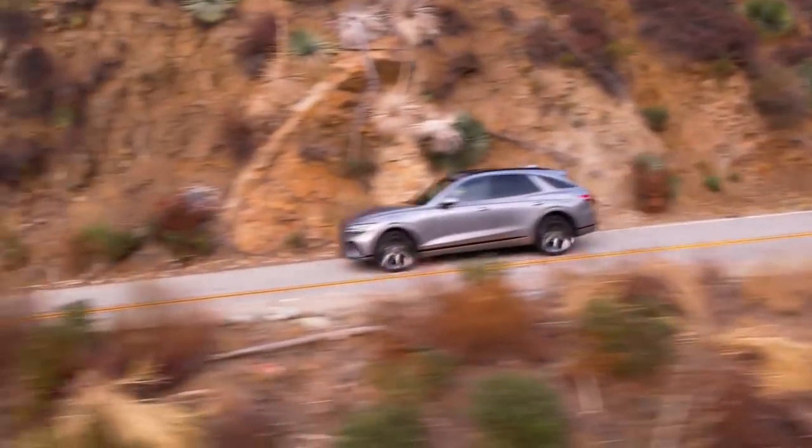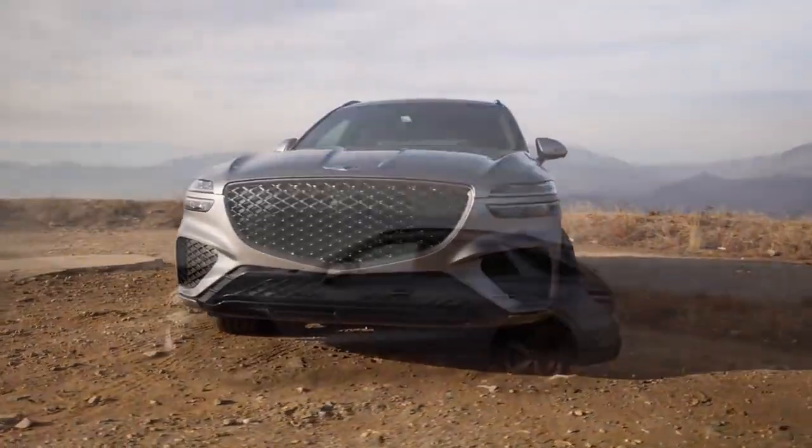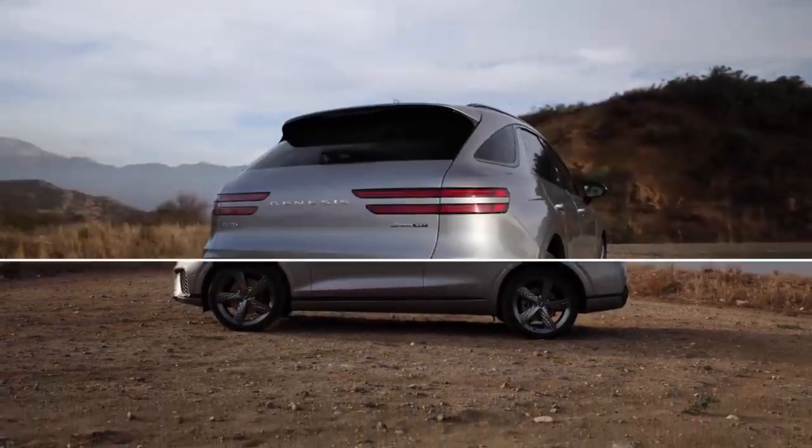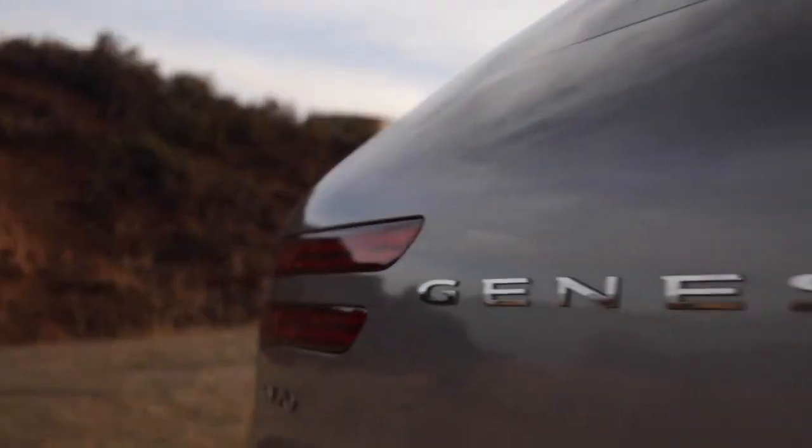Genesis' design philosophy looks brilliant when applied to a compact SUV form. I especially like the muscular profile and forward-swept C-pillar wing treatment. Enjoy a few bonus seconds to draw your own conclusions.